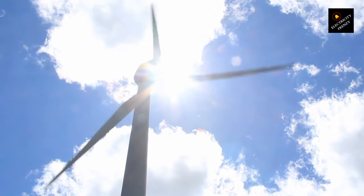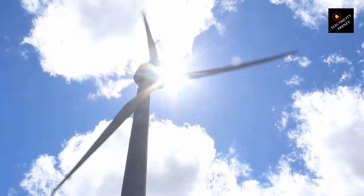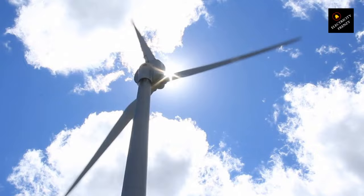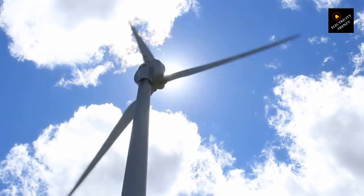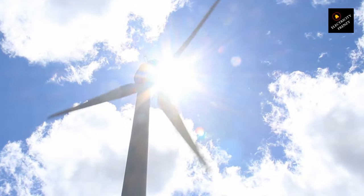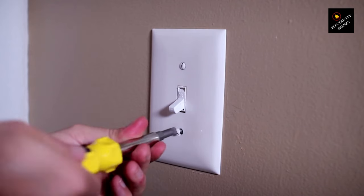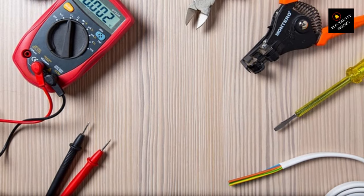Secondly, regularly inspect your extension cords for any signs of damage, such as frayed insulation or exposed wires. If you spot any issues, replace the cord immediately to prevent potential hazards. And finally, never use a coiled or tightly rolled extension cord — always fully extend it to allow proper airflow and heat dissipation. We want to keep things cool and safe. I hope you found this information helpful and informative. See you soon.